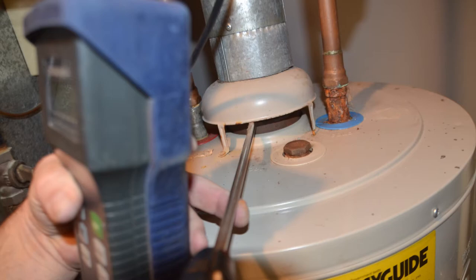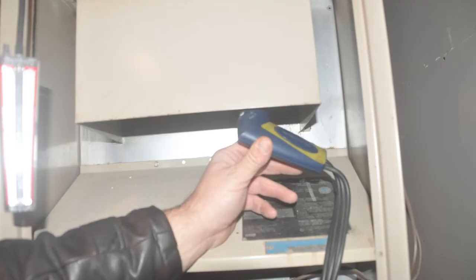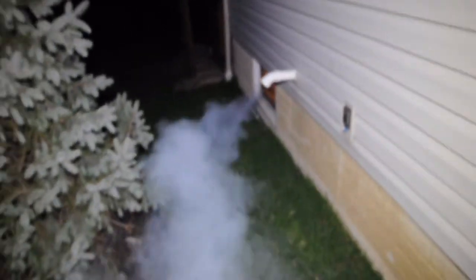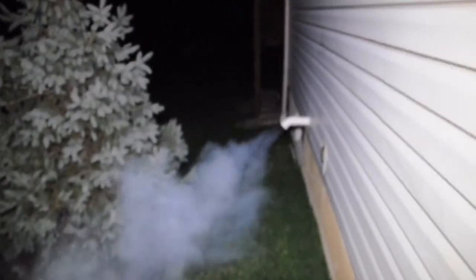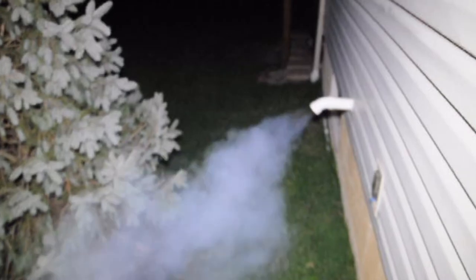Prolonged exposures can seriously cause illness and even death. The furnace and water heater both need proper combustion when burning fossil fuels. If you have perfect combustion and a properly maintained gas appliance, they should produce only carbon dioxide, a greenhouse gas, and water vapor.